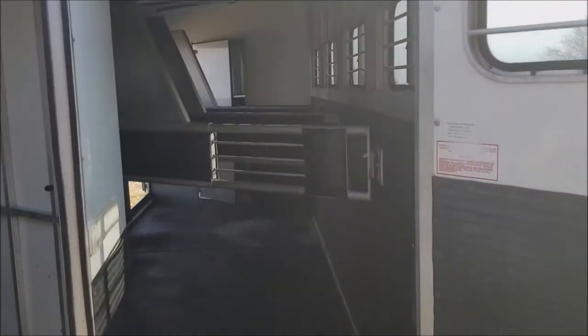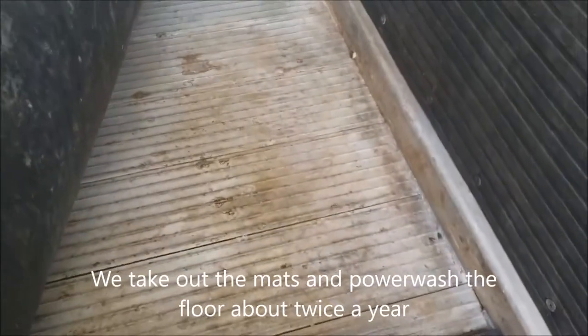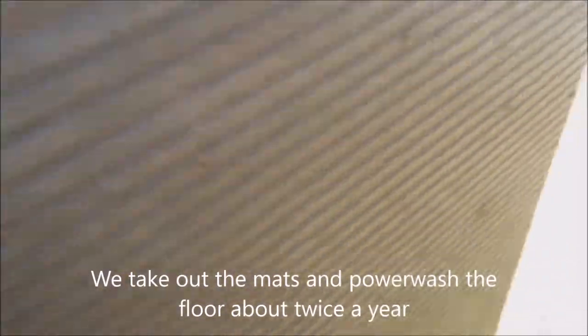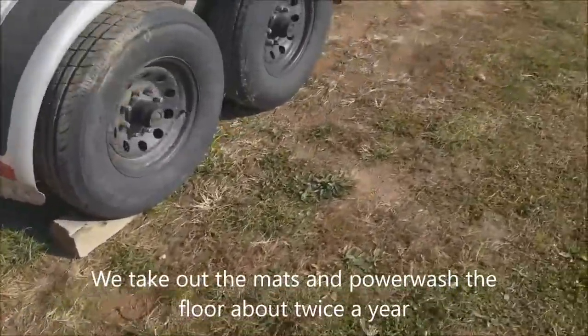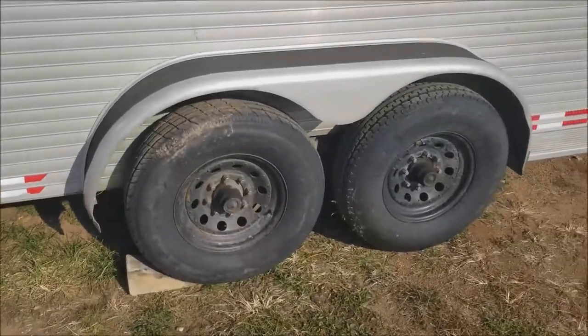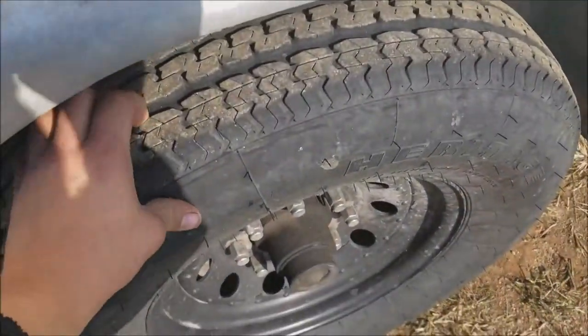Looking into the horse area, there are four stalls — they're all pretty good size and the floor is in pretty good condition. There's no corrosion or anything going on. We clean it fairly often, so it's pretty decent. Tires on this side are again in pretty good shape with plenty of life left.